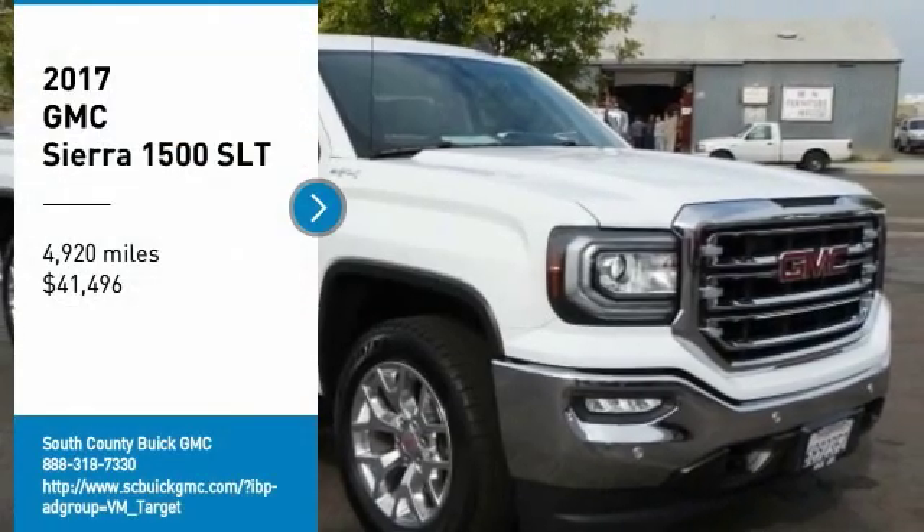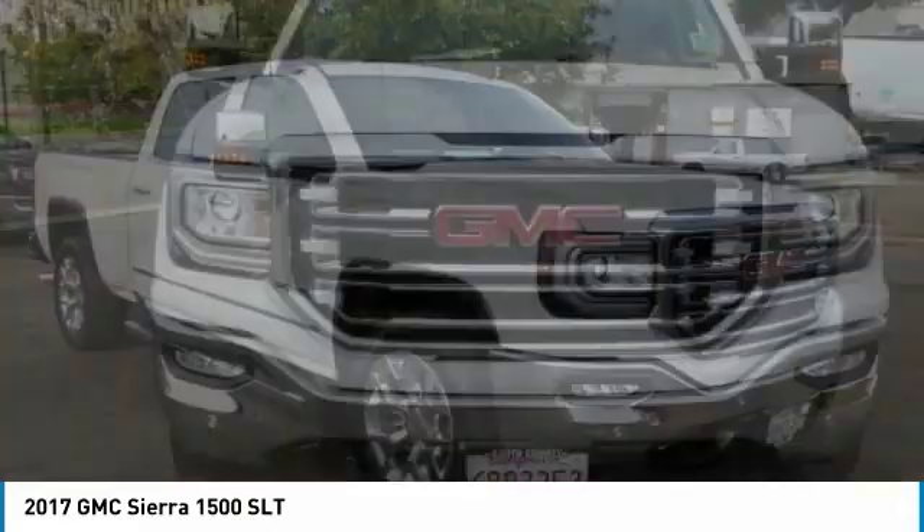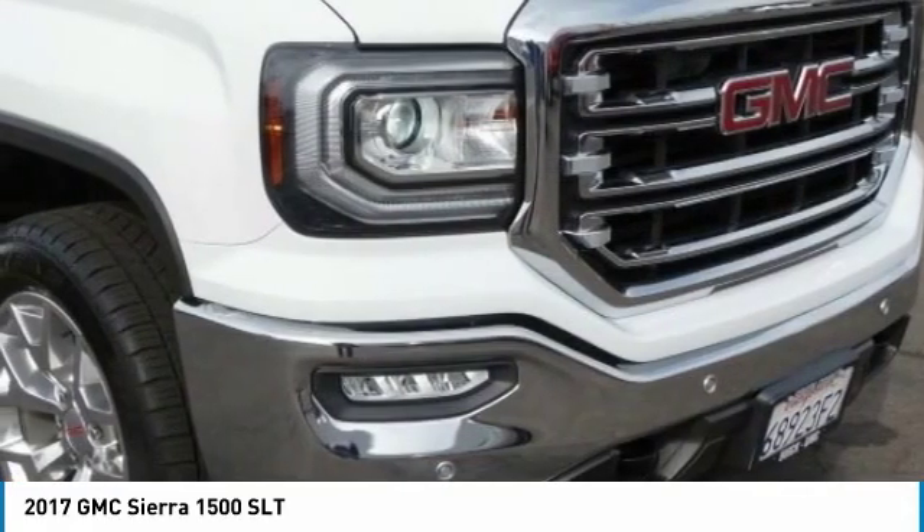Come test drive the 2017 Sierra 1500. The GMC Sierra is a full-size pickup with all the functionality you could expect.